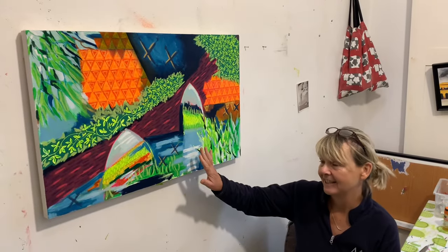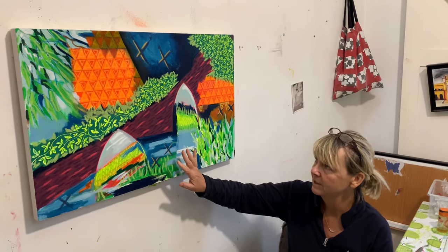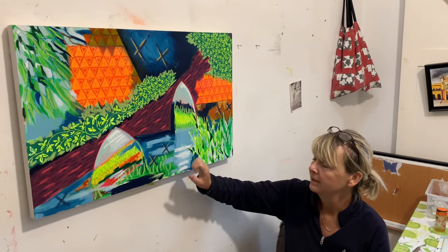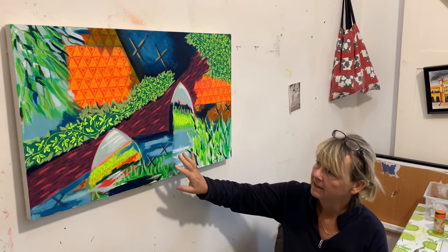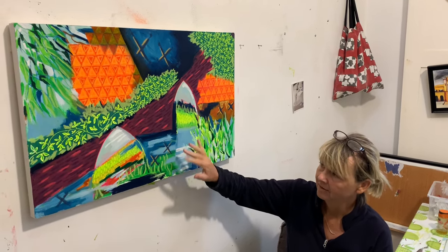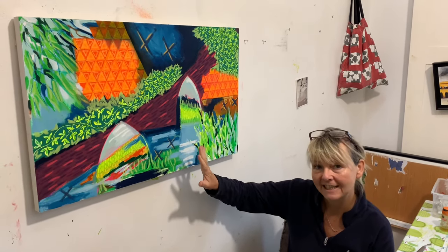This is the very last of all the paintings from the river series 2023, based on the River Medway in Aylesford. I'm just waiting for it to dry before I can add a little bit more paint — just some finishing touches — and then it will be finished.